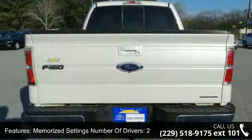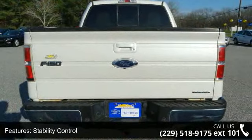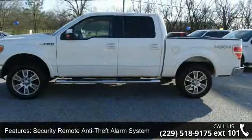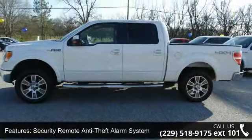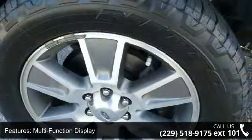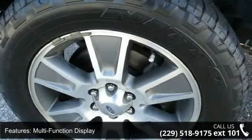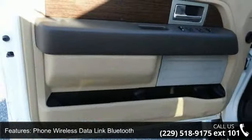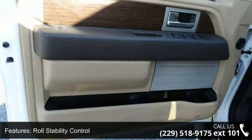Stability control, security remote anti-theft alarm system, multi-function display, phone wireless data link Bluetooth, roll stability control, impact sensor post-collision safety system, and multi-functional information center. Let us put you in the driver's seat today — call or click to contact your dealership.